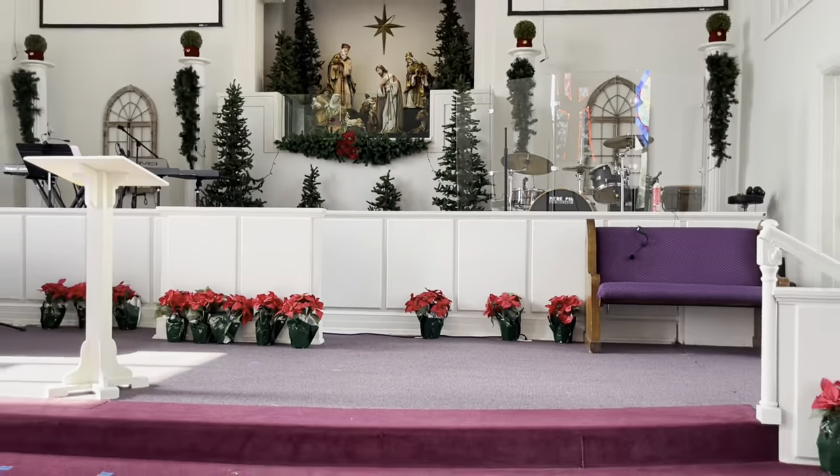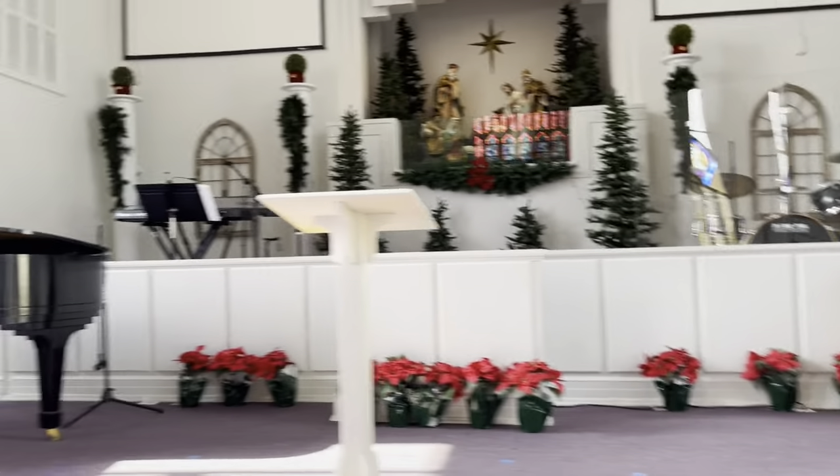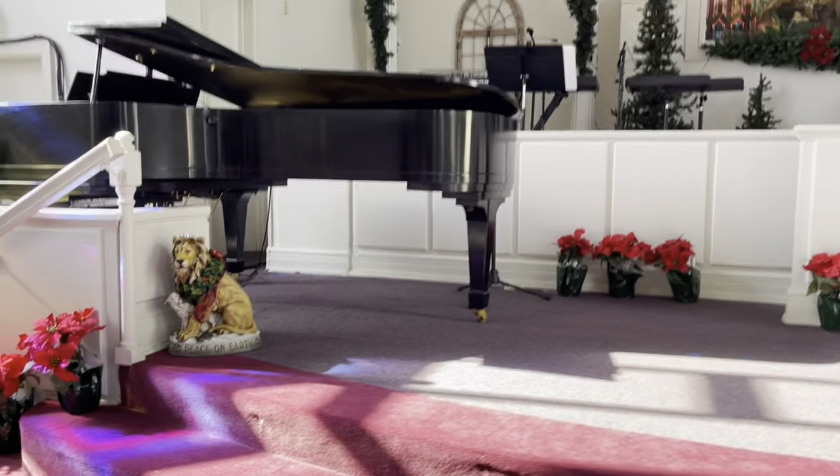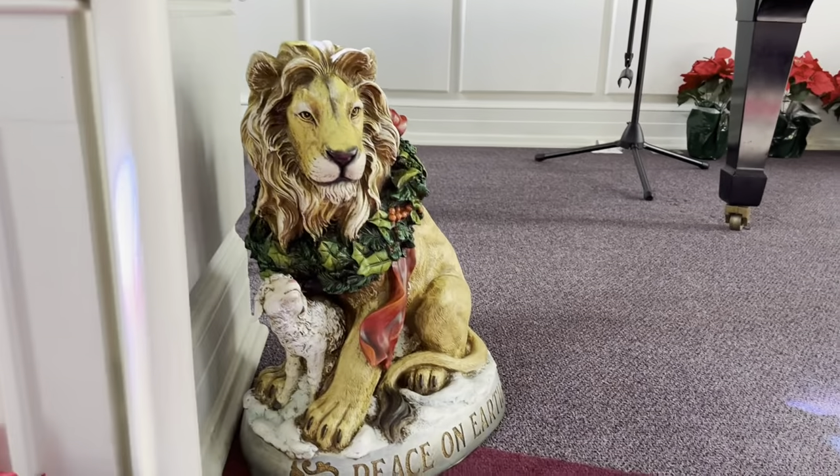We have a play tomorrow. There's the lion and the lamb piece — 'peace on earth.' I love this one.